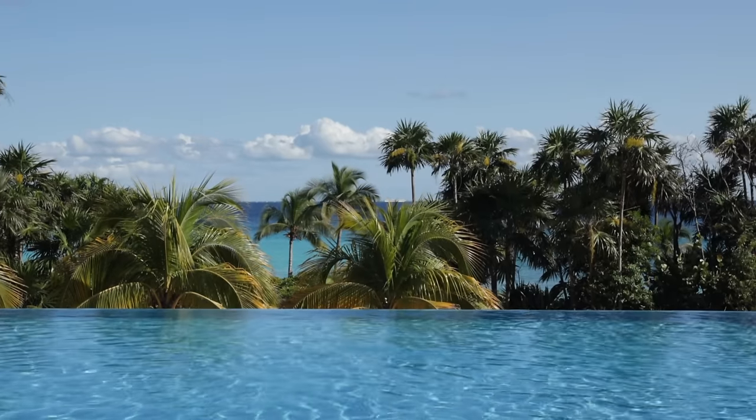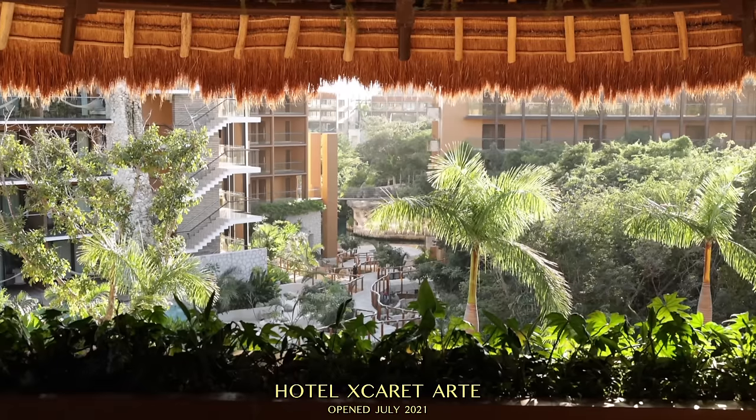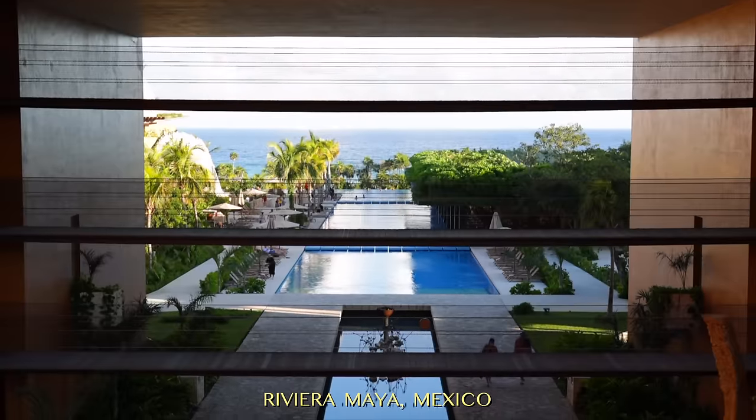Today I am checking into one of the most unique and creative hotels on this planet. I'm going to be showing you the Hotel Xcaret Arte in the Riviera Maya of Mexico. We've got five all-inclusive nights in paradise, so let's get started.